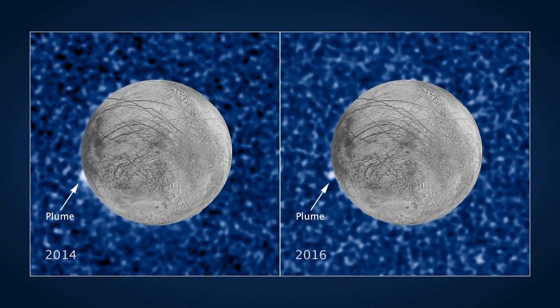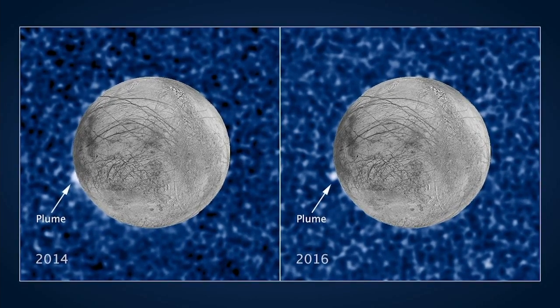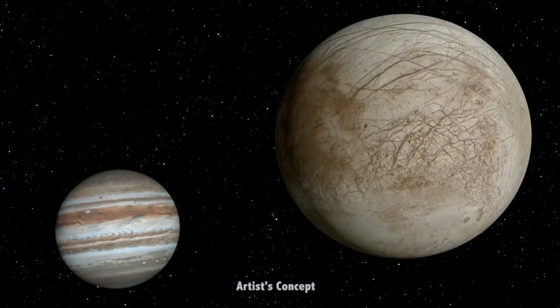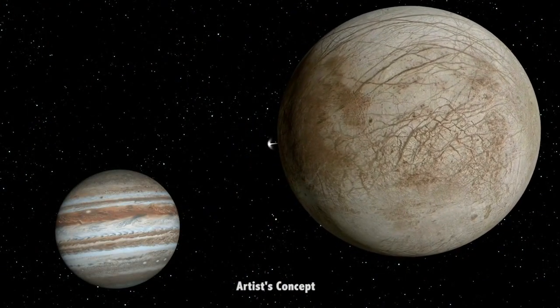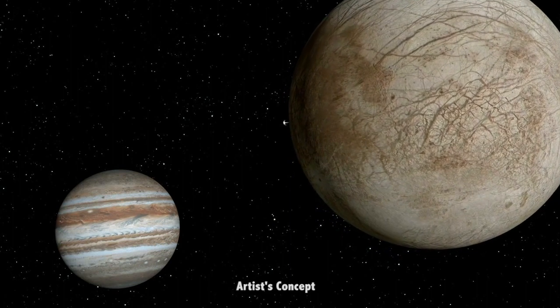In 2016, with the new observations that we're just publishing, we saw a similar candidate, almost identical in appearance and at the identical location to one of the 2014 candidates. It's very important in an intermittent phenomenon to establish repeatability. It gives us a lot more faith in the observation.